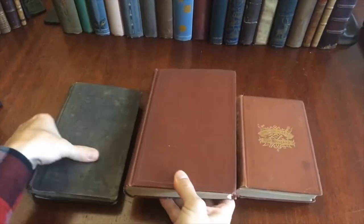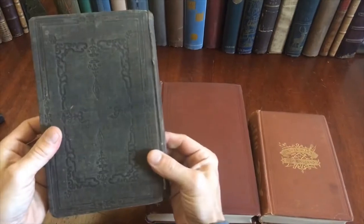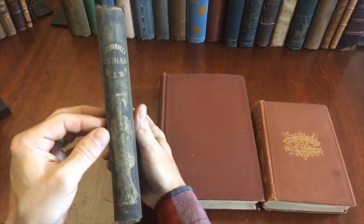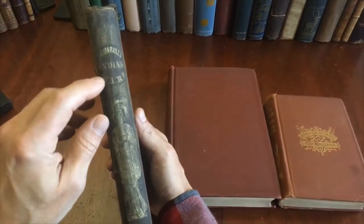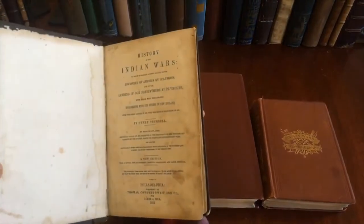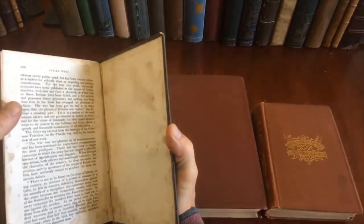And the final book is this one, which is in fairly rough shape. This book has been heavily read. It goes to show you the popularity of Native American Indian books like this, especially Trumbull's Indian Wars. This book is amazing, actually, the signs of wear. It ends at page 320.